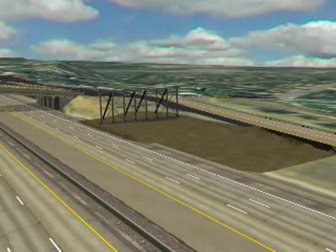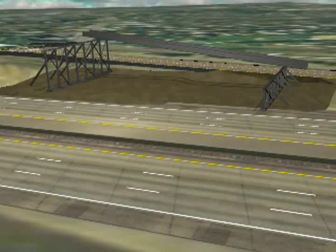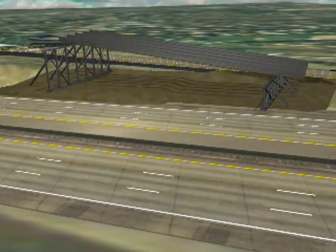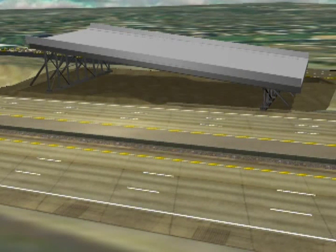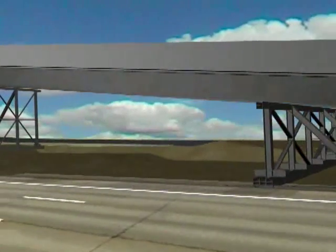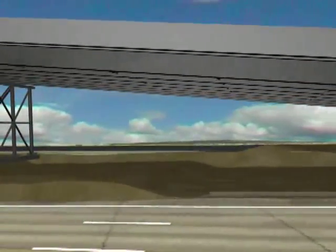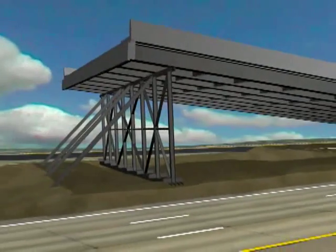Temporary abutments are erected to allow construction of the superstructure, which is the primary support for the new bridge. Steel plate girders are laid across the temporary abutments and then a cast-in-place deck is placed on the girders along with integral end diaphragms. The completed five-lane bridge weighs three million pounds, is 172 feet long and rests on a 12 percent slope.